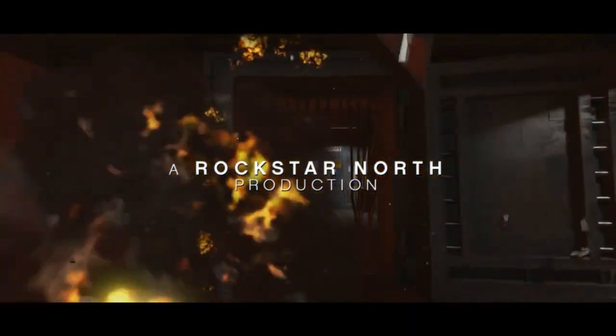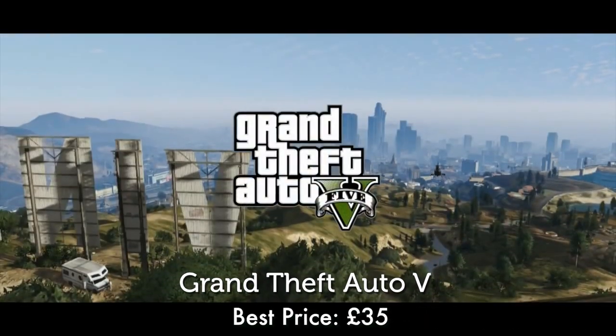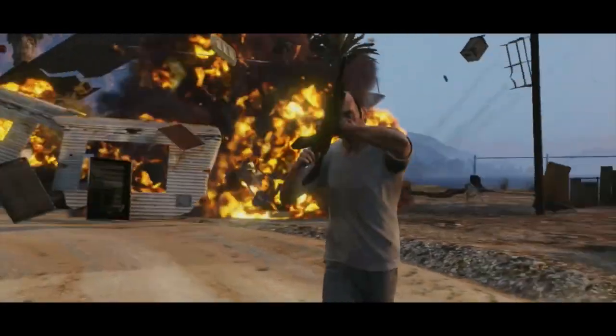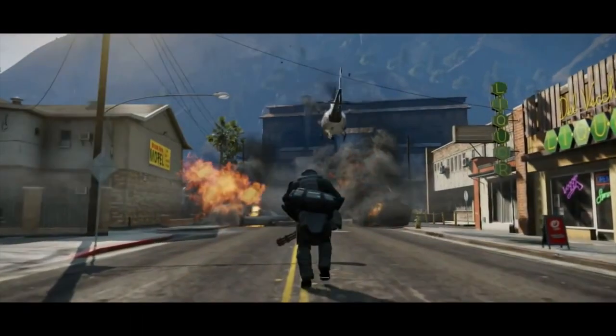Coming just shy of the top spot is the biggest game release of 2013, Grand Theft Auto V. It really showed what the current generation of consoles could do, and proved there was plenty of life left in them before the Xbox One and PS4 hit the shelves.